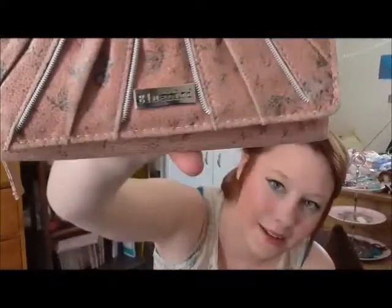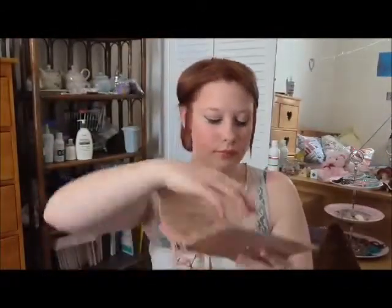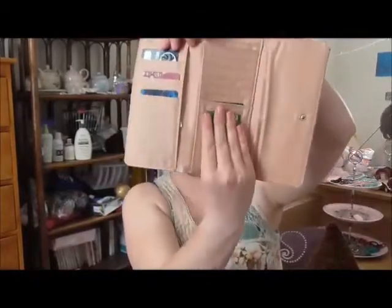I have this wallet from Bluebird, got it from Strandbags — once again absolutely love it. It's got a really cool pattern on it. This is what it looks like on the inside — it's super cool and I really like it. What a pity the money fairies haven't been and given me any notes while I was gone.